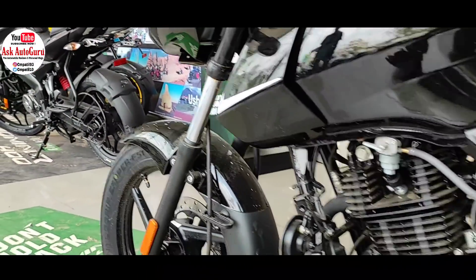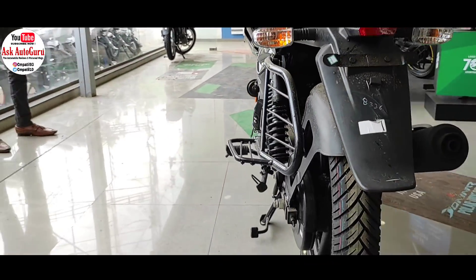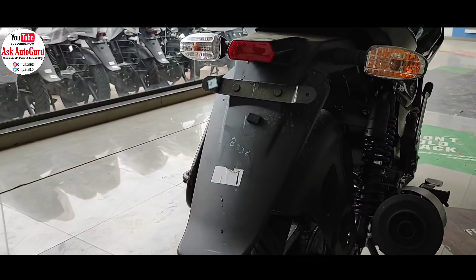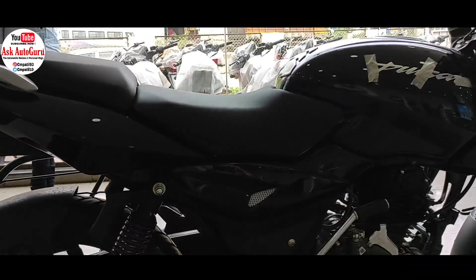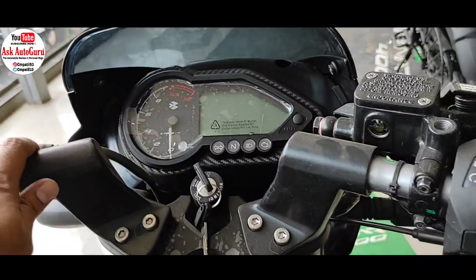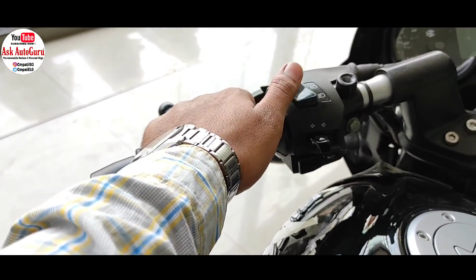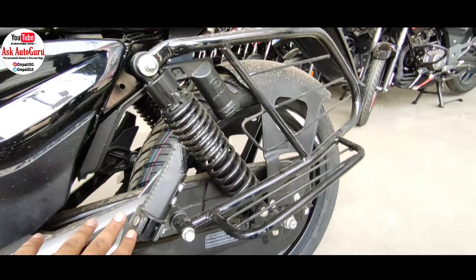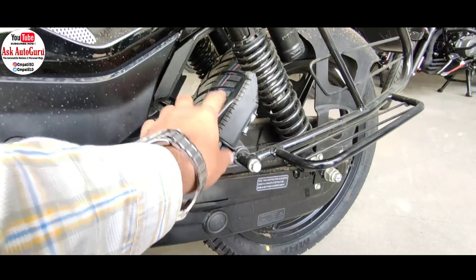आज की date में rural areas में Pulsar 125 Split Seat के spare parts मिलना थोड़ा सा मुश्किल है, लेकिन कुछ समय बाद ये अपने आप available हो जाएंगे क्योंकि ये काफी popular गाड़ी है और हर जगह बेची जा रही है। Maintenance cost की बात करें तो 300 से लेकर 500 रुपए के बीच में one time maintenance cost मिल जाएगी। अलग से spare part change करोगे तो obviously अलग से costing लगेगी।